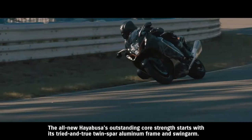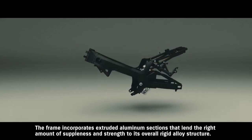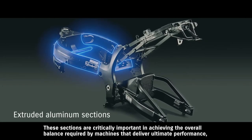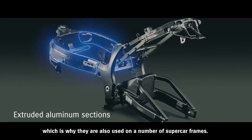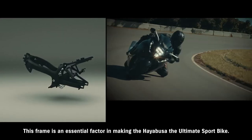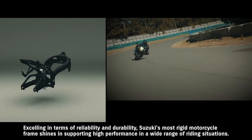The all-new Hayabusa's outstanding core strength starts with its tried-and-true twin spar aluminum frame and swing arm. The frame incorporates extruded aluminum sections that lend the right amount of suppleness and strength to its overall rigid alloy structure. These sections are critically important in achieving the overall balance required by machines that deliver ultimate performance, which is why they're also used in a number of supercar frames. This frame is an essential factor in making the Hayabusa the ultimate sport bike, excelling in reliability and durability.